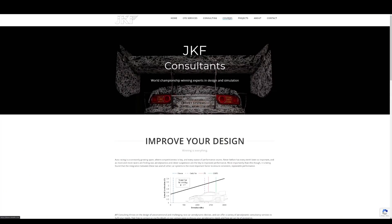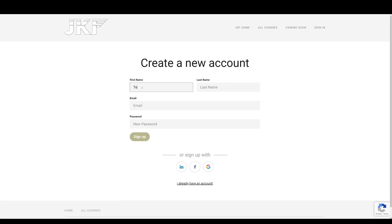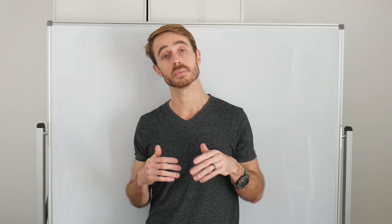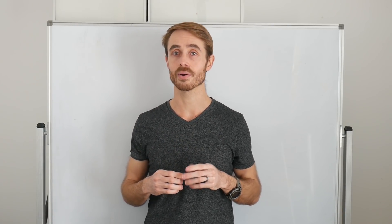If you're interested in taking the course, make sure you head over to www.jkfaero.com, go to the courses page and create an account so you can be ready for the day the course launches. If you have any questions about the course, drop them in the comments section below and I'll do my best to answer them. Hopefully I'll see some of you on the JKF Aero Race Car Aerodynamics Definitive Course.